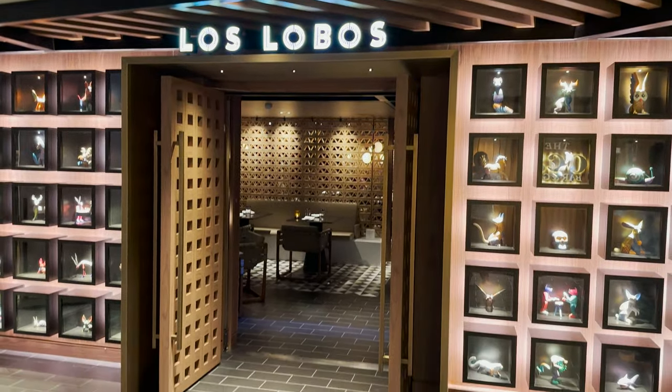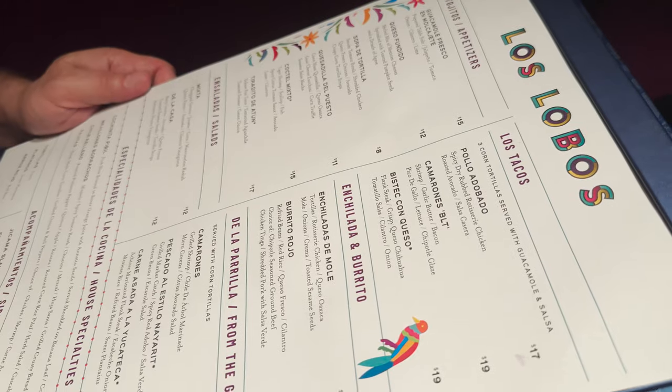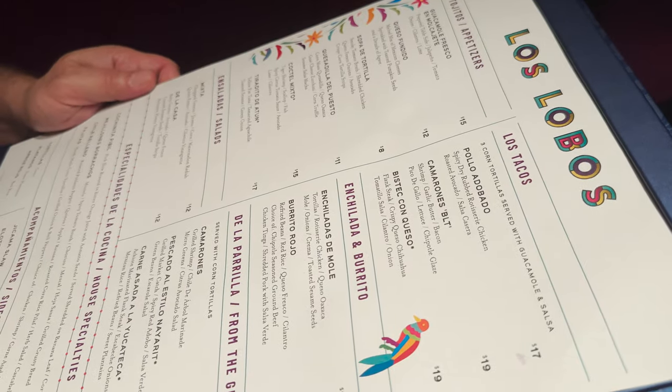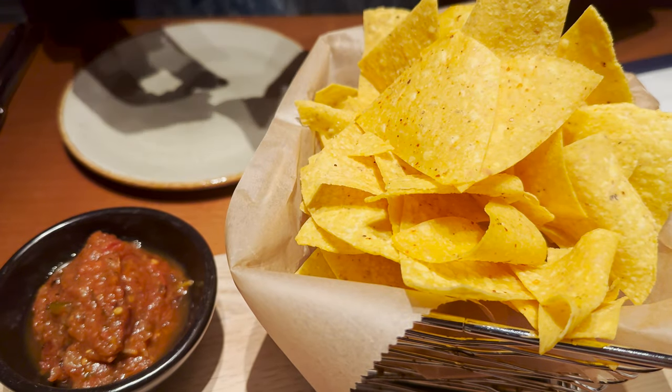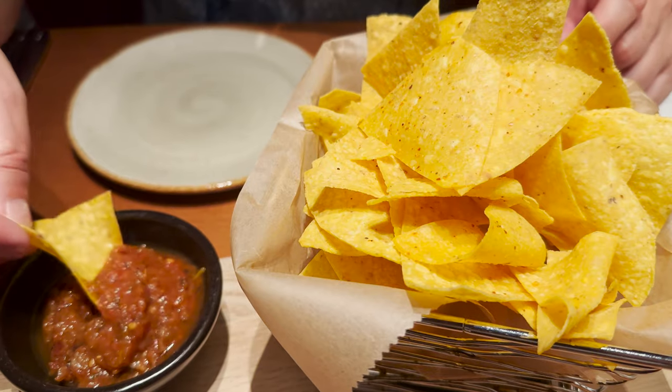We've come to Los Lobos, which is the ship's Mexican restaurant, and it's something a little bit different for us. The menu looks fantastic. I've ordered the Della Casa salad — baby greens, avocado, and tortilla strips — and for my main I'm having the beef burrito with refried beans, red rice, and cilantro. They are starting us off with tortilla chips and some salsa.